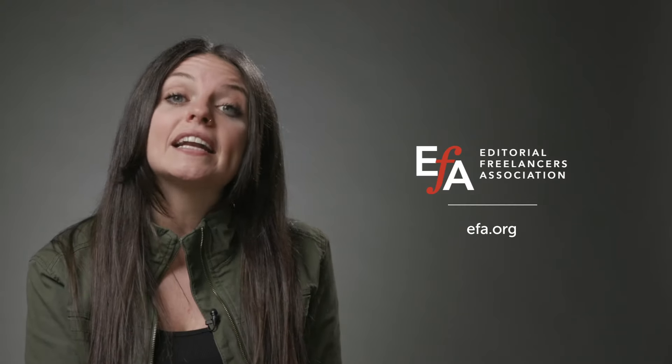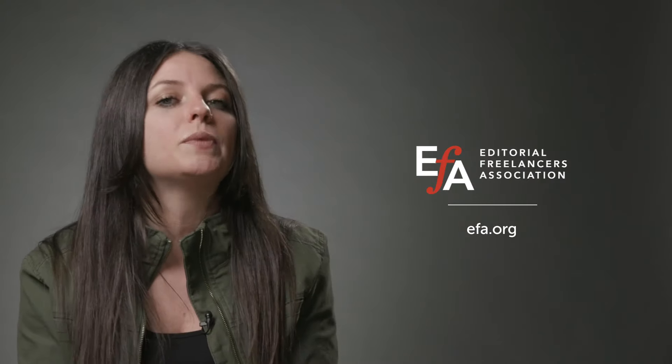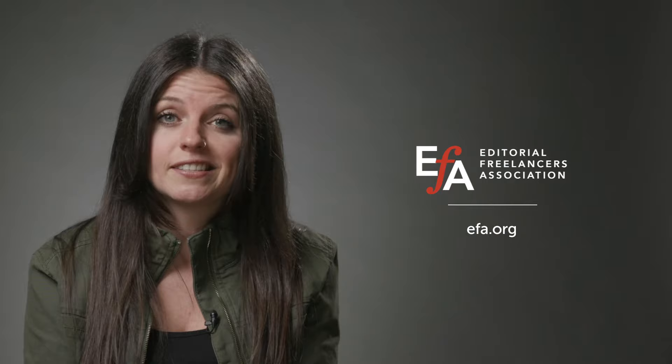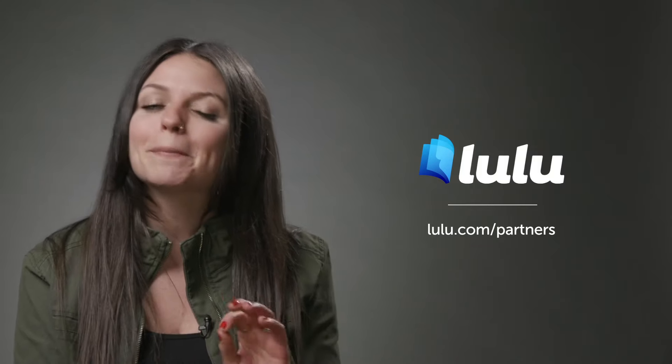Now let me know a little bit more about what editors are out there and how do you find them. So if you're not sure where to start, a great place is the Editorial Freelancers Association. You can find their website at EFA.org. That is going to be a great resource that can not only help you find freelance editors, but also gives you an idea of rates that you can expect, which is a great thing to know when you go into these conversations. Another great place to check out will be the Lulu Partners page at lulu.com/partners, where you'll see a great list of editors that would be excited to work with you and make your manuscript perfect.